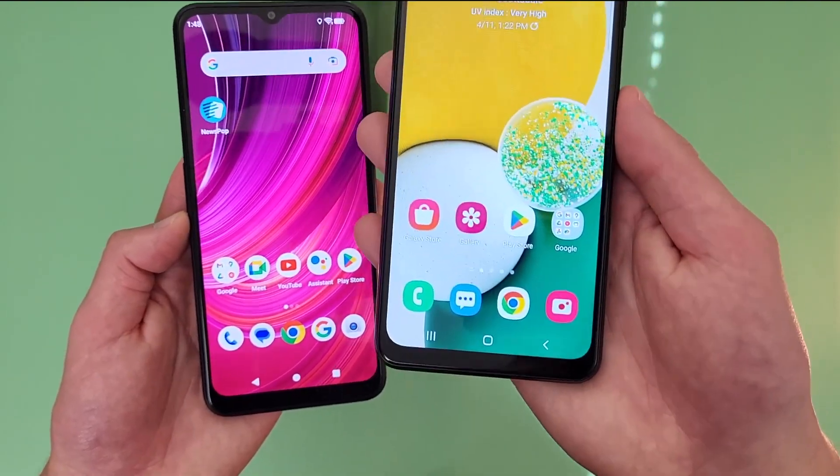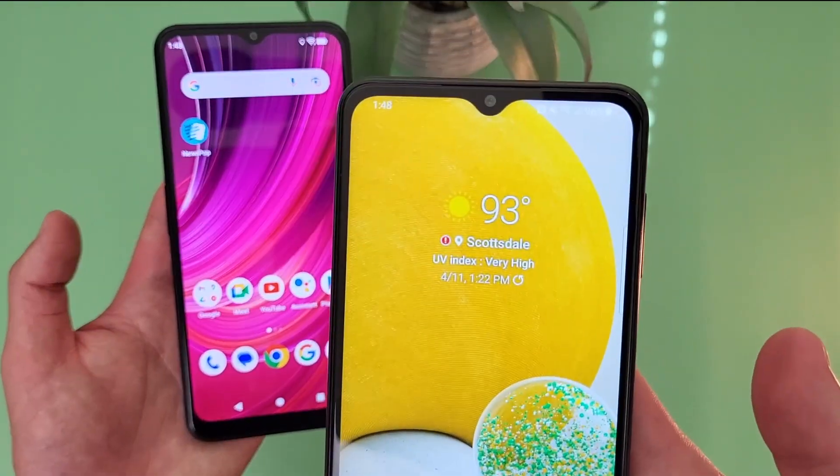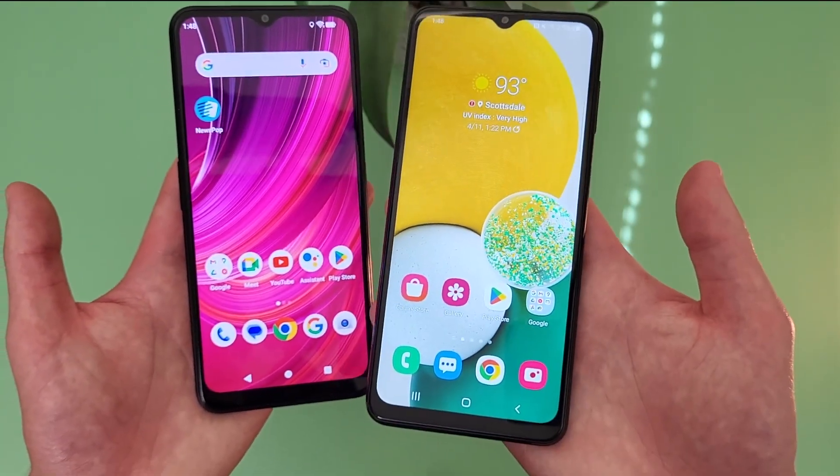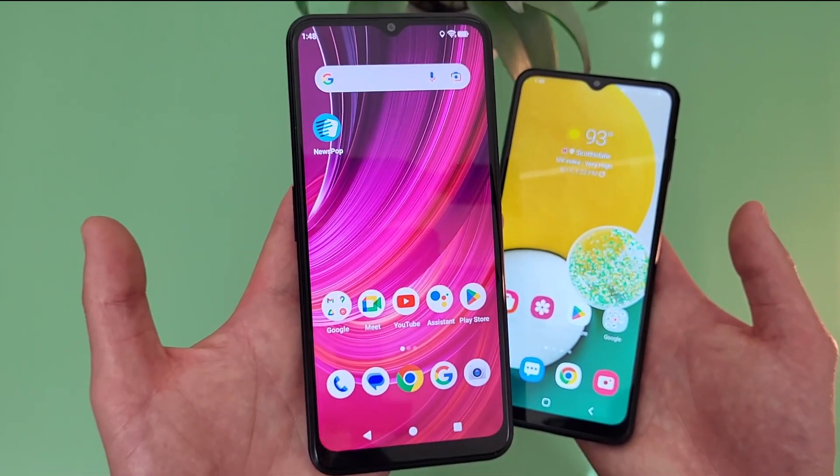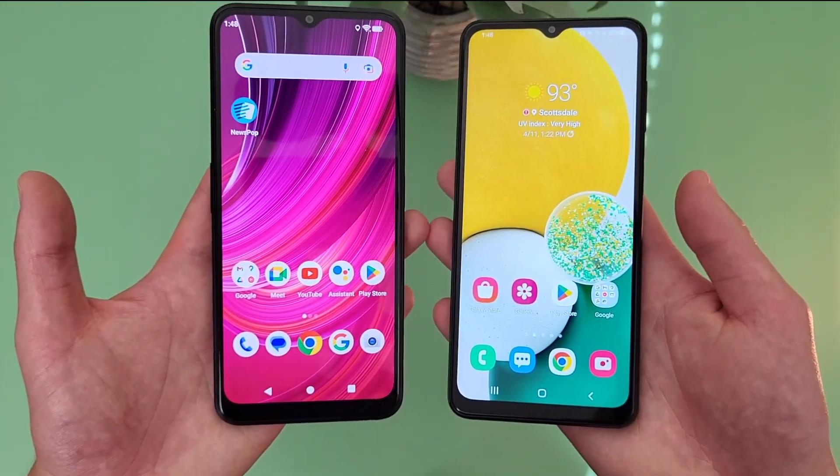Another thing to keep in mind is that the Samsung Galaxy A13 5G has NFC, so you can use tap and pay with it, whereas unfortunately the Blue F92E5G does not have NFC, so you can't use tap and pay with this phone. If you do like that feature, definitely keep that in mind.